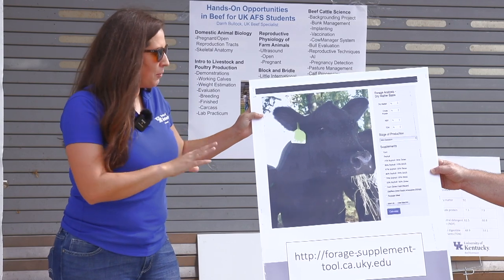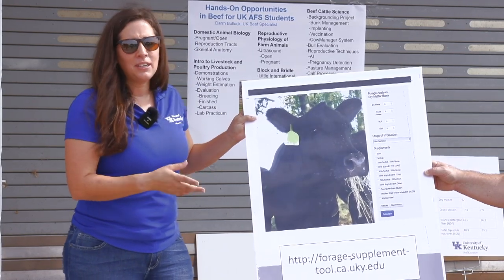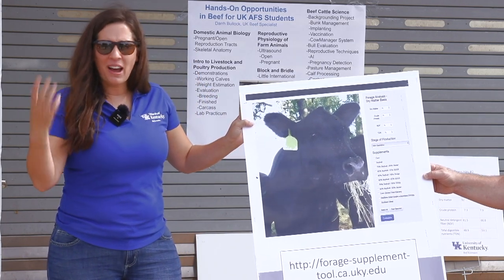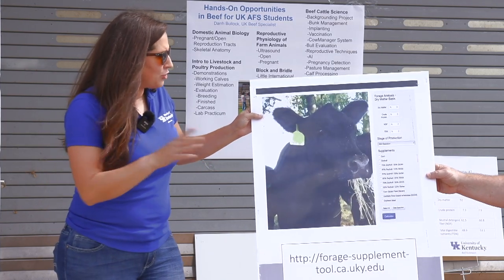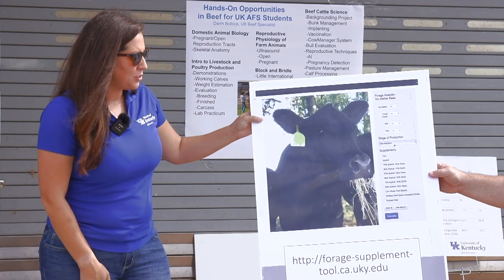Just remember that when using this tool. The other thing is it's really designed to be used with dry hay. I don't recommend using it with high-moisture feeds like silage, haylage, or baleage products. Make sure we're using it with dry hay.